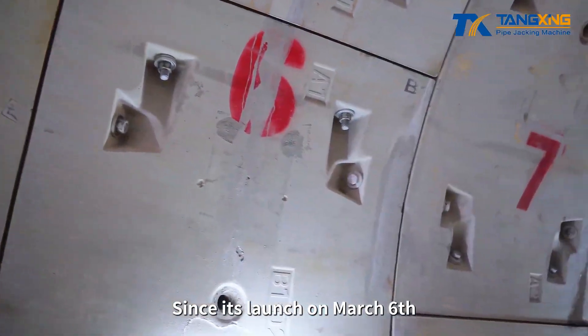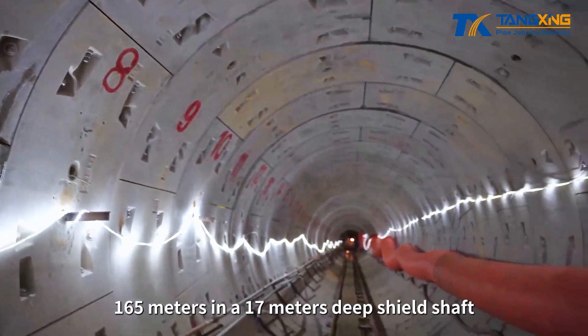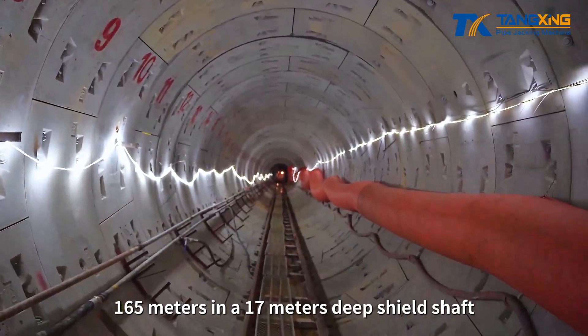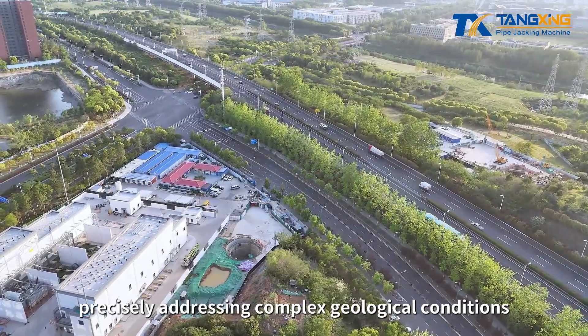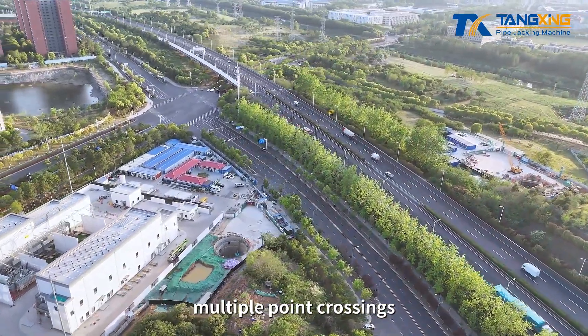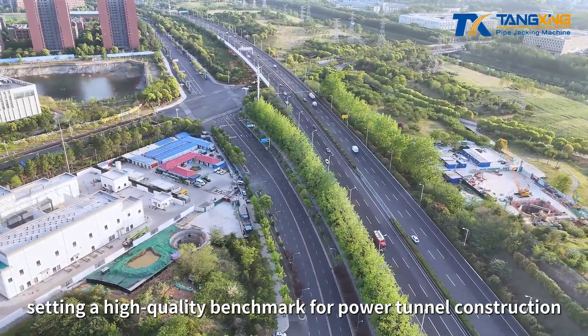Since its launch on March 6, Shishan No. 1 steadily excavated 165 meters in a 17-meter deep shield shaft, precisely addressing complex geological conditions, multiple point crossings, and shallow burial challenges, setting a high-quality benchmark for power tunnel construction.